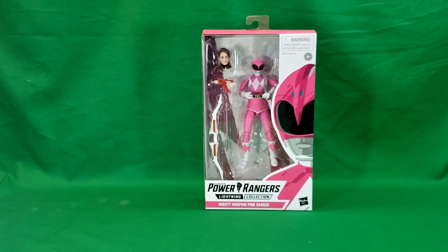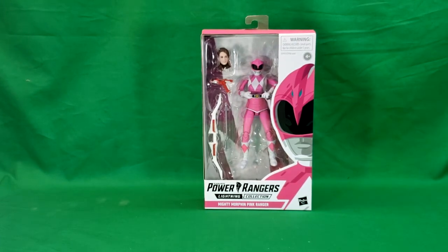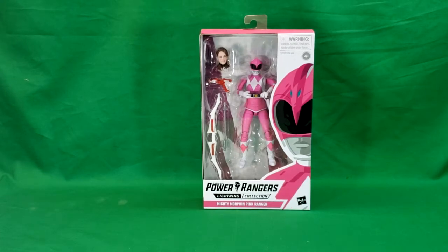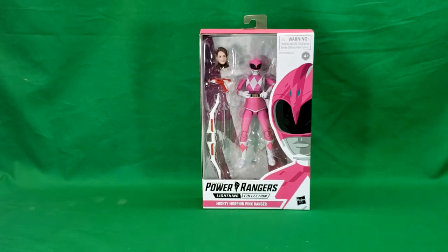This, of course, is Kimberly Hart, played by Amy Jo Johnson from the original Mighty Morphin Power Rangers TV series. Who else had a huge crush on Kimberly growing up? For many kids, Amy Jo Johnson was their first crush.